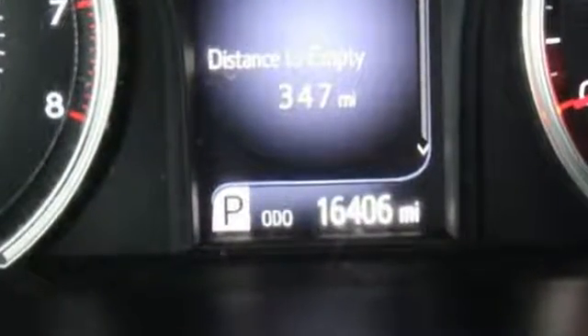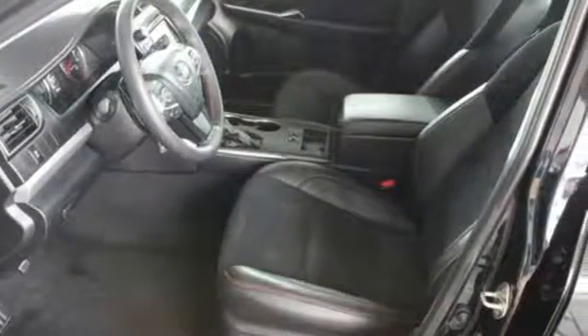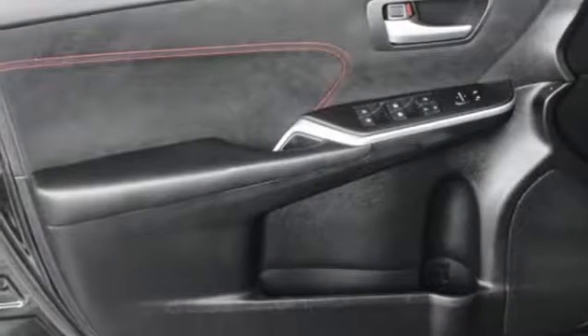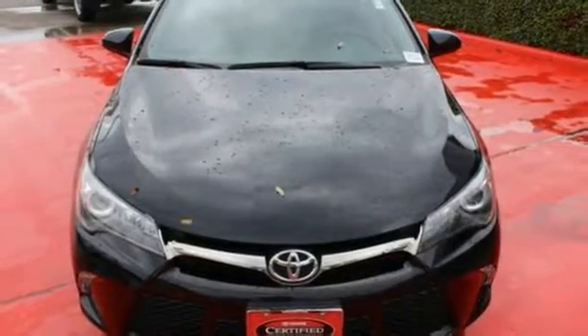Plus this Camry comes equipped with the Star Safety System, a suite of six advanced safety features designed to help keep you out of harm's way. You get enhanced vehicle stability control, traction control, smart stop technology and more. Cruise off in this Camry today and get the respect you deserve.